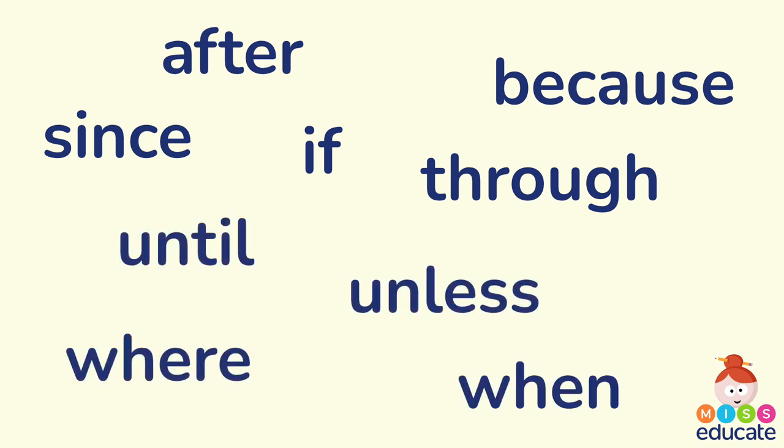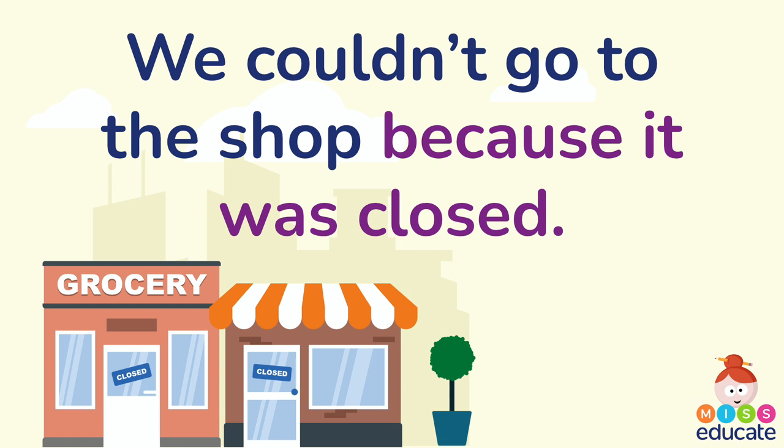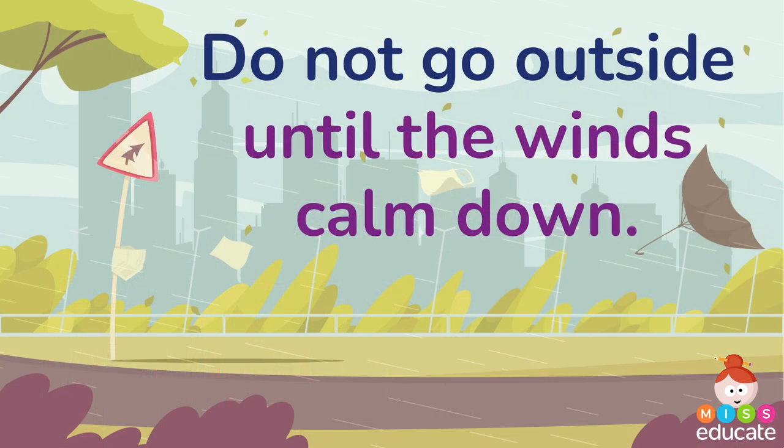Let's have a look at one of these subordinating conjunctions in a sentence: We couldn't go to the shop because it was closed. Here we have 'because' as our subordinating conjunction. Next: Do not go outside until the winds calm down. 'Do not go outside' is a main clause, and 'until the winds calm down' is our subordinate clause, connected by the subordinating conjunction 'until.'